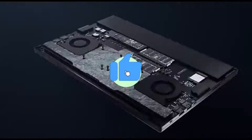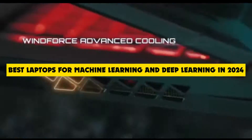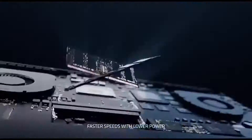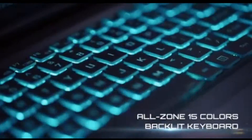Hey, tech enthusiasts and data wizards, welcome back to the channel. Today, we're diving deep into the world of machine learning and deep learning to explore the absolute best laptops for 2024. If you're a data scientist, developer, or just someone ready to unleash the potential of machine learning on a portable powerhouse, you're in for a treat.